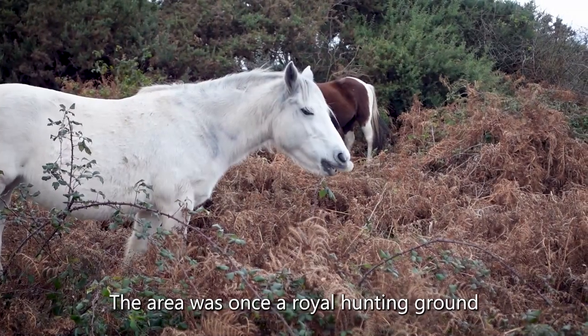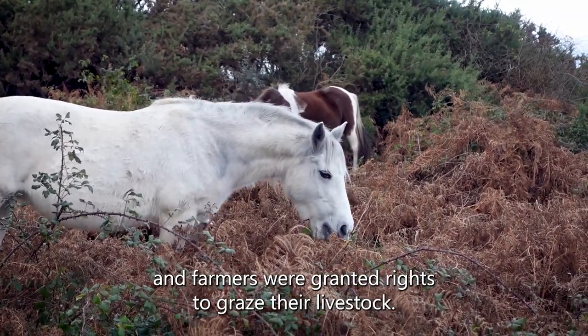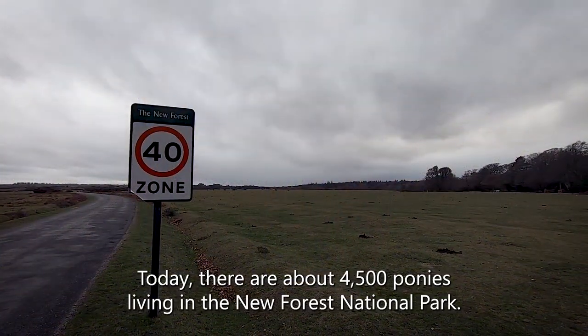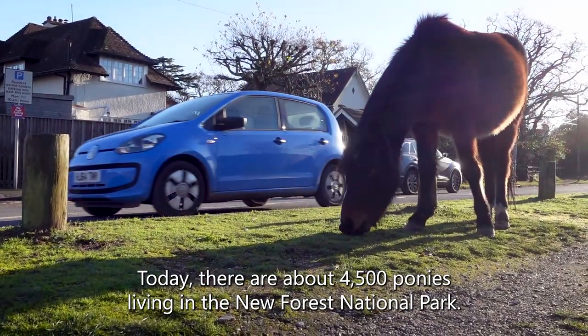The area was once a royal hunting ground, and farmers were granted rights to graze their livestock, a tradition that continues to this day. Today, there are about 4,500 ponies living in the New Forest National Park.